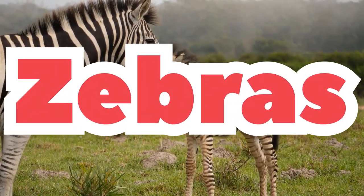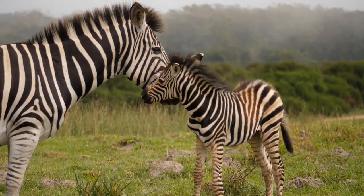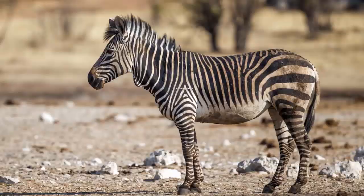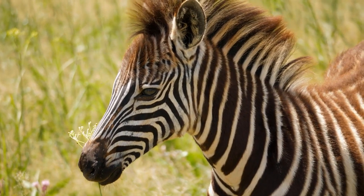Zebras are one of nature's coolest looking creatures. There are three different types of zebras: the Plain Zebra, the Grevy Zebra, and the Mountain Zebra. All three zebras live in Africa.